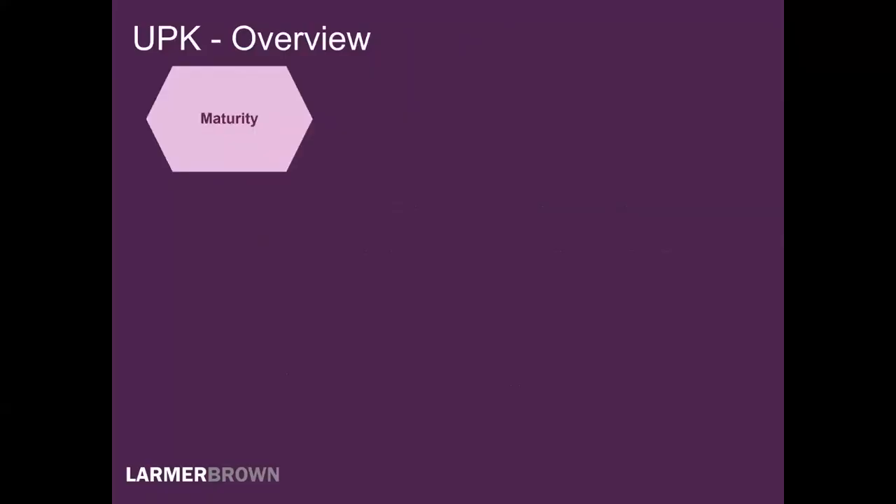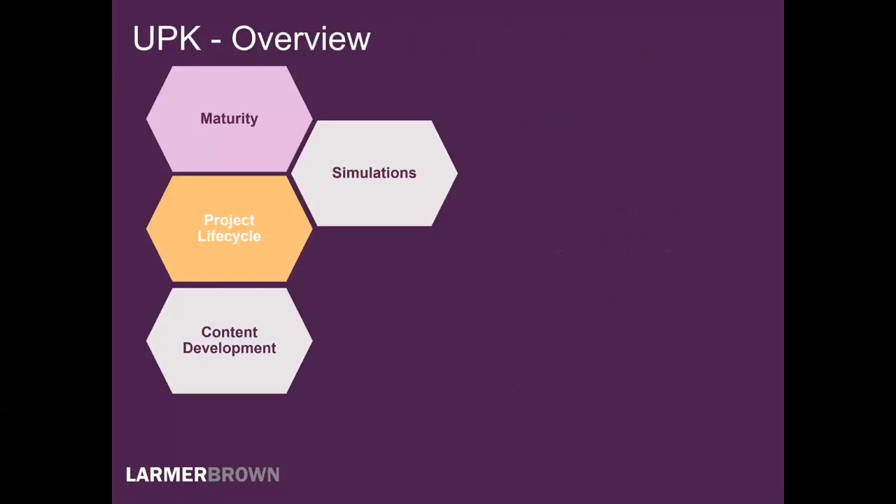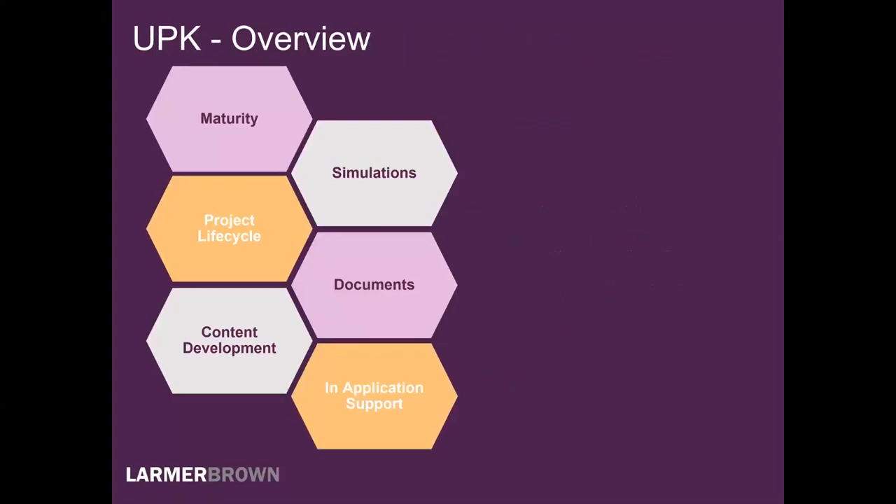Let's take a quick look at UPK. It's a mature product that provides deliverables for the entire project — not just for training and support. It's a content development tool that gives us simulations and documentation from one recording. We get in-application support, also known as Do It mode. From one recording you can offer your users simulations, e-learning with See It and Try It, plus documents — training materials, PowerPoint slides, job aids, and test scripts — just by checking a different box. If you record by job role, everything can be published and available by job role. In-application support really led the market in its day: performance support or just-in-time training where users are live in your application and can obtain context-sensitive support.